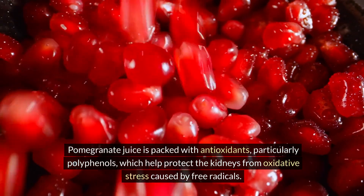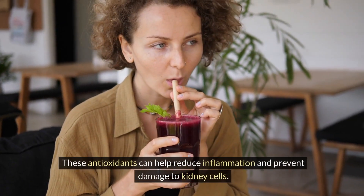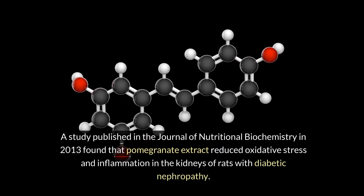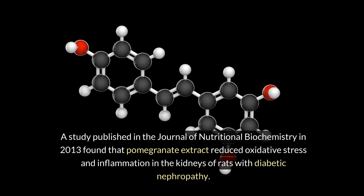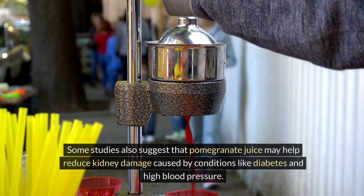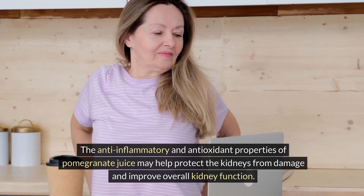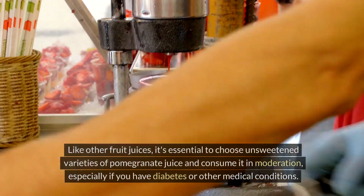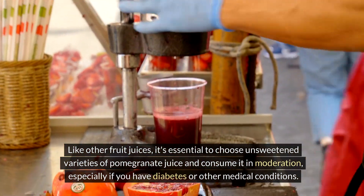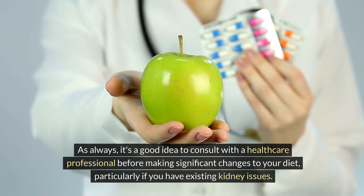Seven: pomegranate juice. Pomegranate juice is packed with antioxidants, particularly polyphenols, which help protect the kidneys from oxidative stress caused by free radicals and can help reduce inflammation and prevent damage to kidney cells. A study published in the Journal of Nutritional Biochemistry in 2013 found that pomegranate extract reduced oxidative stress and inflammation in the kidneys of rats with diabetic nephropathy. Some studies also suggest it may help reduce kidney damage caused by diabetes and high blood pressure. Choose unsweetened varieties and consume in moderation, and consult a healthcare professional before making significant dietary changes, particularly if you have existing kidney issues.